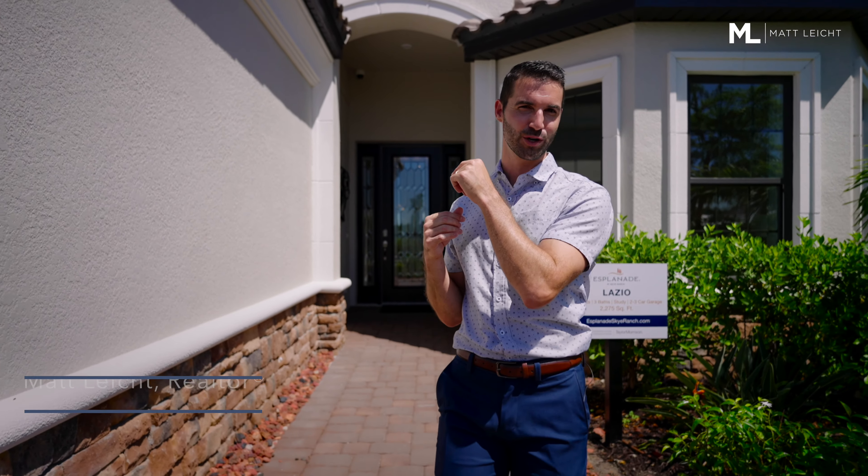Hey guys, it's Matt Leitz, your Sarasota realtor and relocation expert, and today we are at Esplanade at Sky Ranch. I'm going to take you through their top selling floor plan, the Lazio.